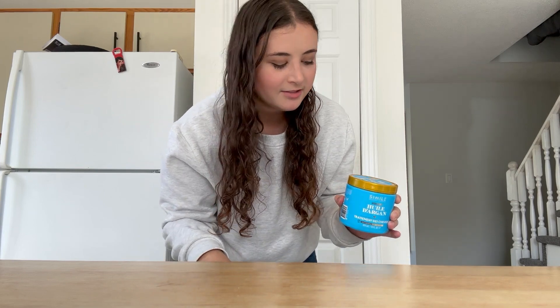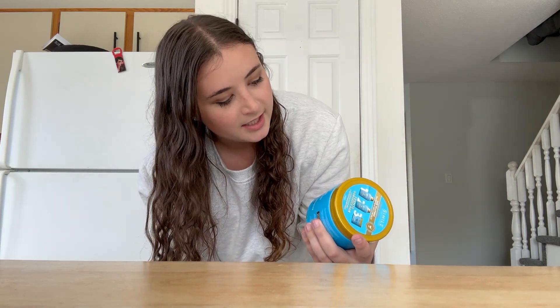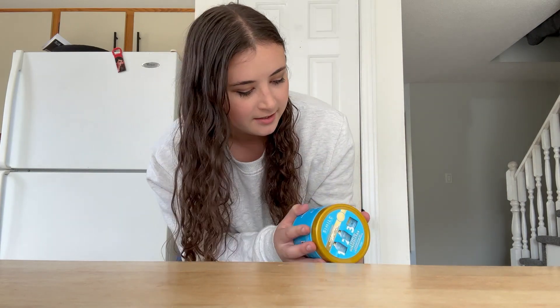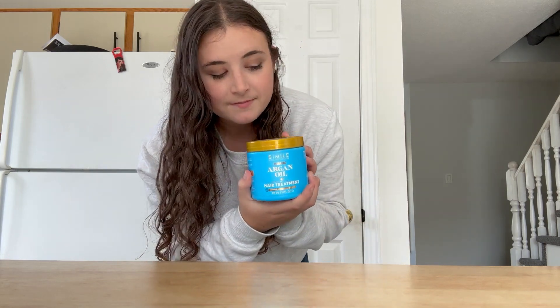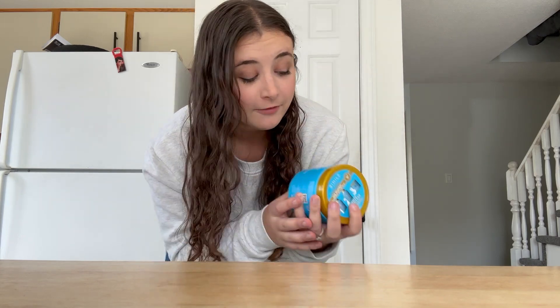I was looking everywhere for hair oil because my scalp's a little itchy — it's dry here in Canada right now because it's fall. I could find lots but they were like $20 and I wasn't paying $20. So I just found this hydrating argan oil hair treatment — that's the French side. I got it for $4, can't go wrong. Well, I can if all my hair falls out, but I don't think that's gonna happen.